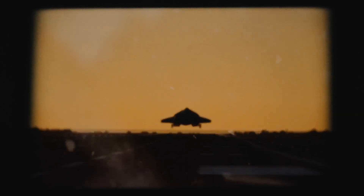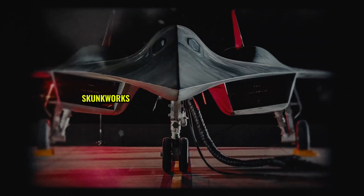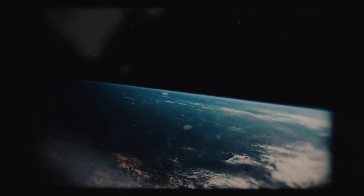Believe it or not, the SR-72 inspired the Dark Star jet in Top Gun: Maverick. Skunk Works helped design the film's fictional plane, and it looked so real that China reportedly redirected a spy satellite to snap photos, thinking it was a secret US craft. This mix-up shows how close the SR-72 is to reality, and how much it's freaking out global rivals.